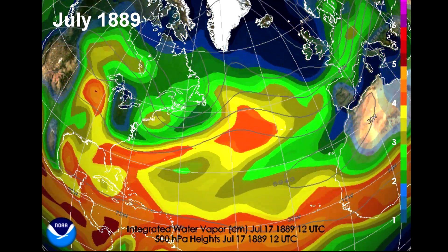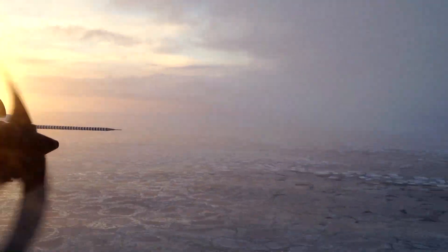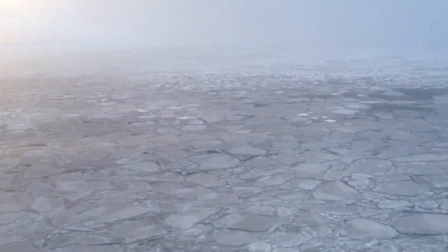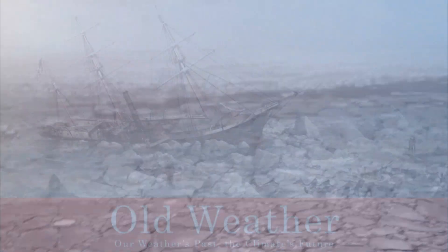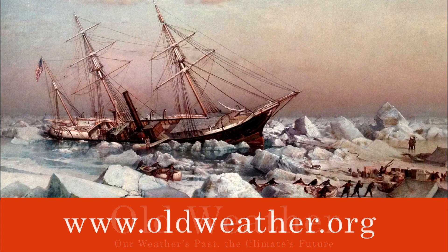With the longer perspective provided by Old Weather, we learn more about weather patterns all over the world and how they are linked to the disappearing ice in the Arctic. With this knowledge we can better project what future climate will be like and how it will affect us all. You can help — become an Old Weather citizen scientist and rediscover the Arctic of the past.